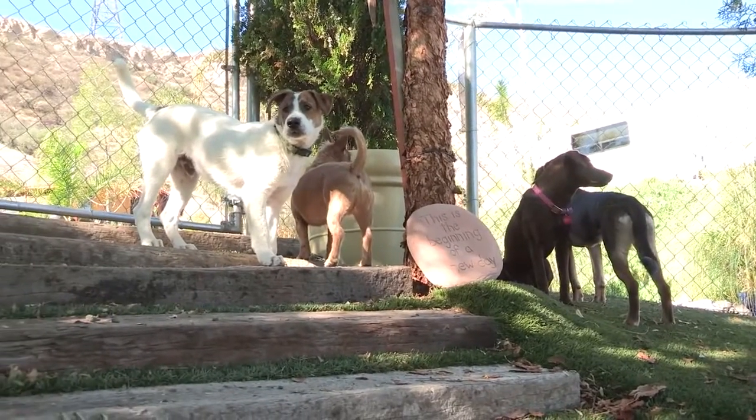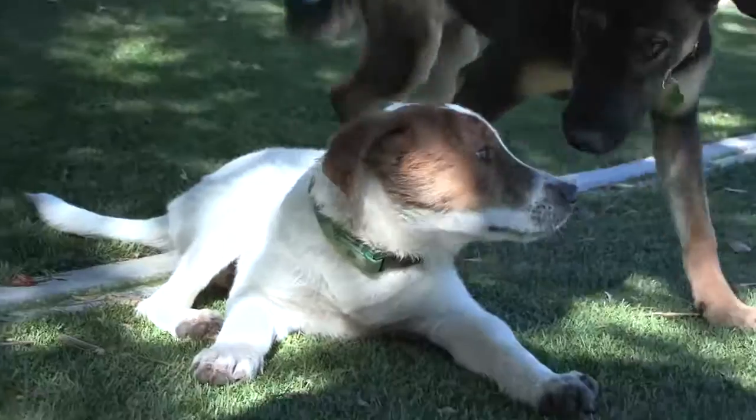Doesn't matter if you have a puppy or an adult dog, this is going to be the formula. They're going to tell you what they're capable of — they're going to tell you somewhat what's working for them — and your job is just to consistently follow what they tell you. Thanks Todd for giving us wonderful tips on how to house break a puppy.